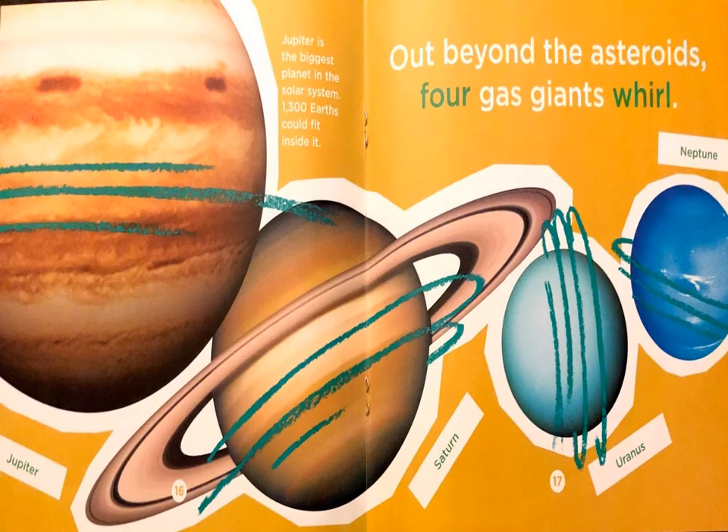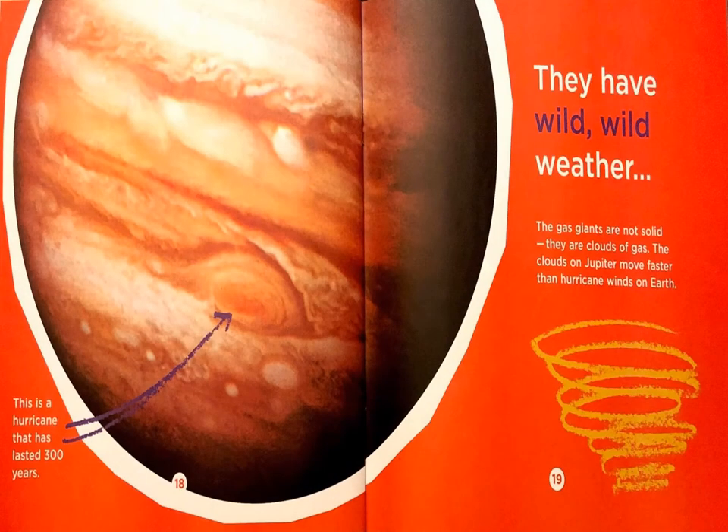Jupiter is the biggest planet in the solar system — 1,300 Earths could fit inside it. Out beyond the asteroids, four gas giants whirl. This is a hurricane that has lasted 300 years. They have wild, wild weather. The gas giants are not solid; they are clouds of gas. The clouds on Jupiter move faster than hurricane winds on Earth.